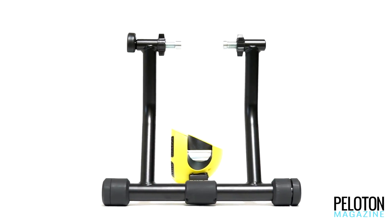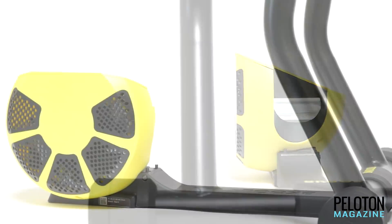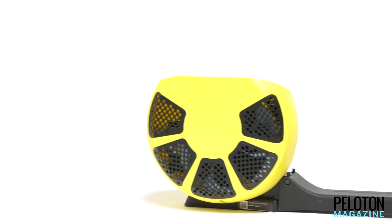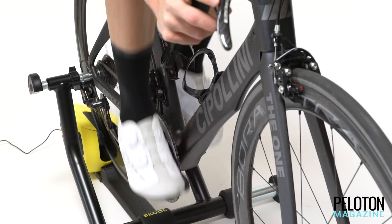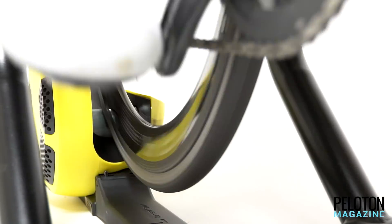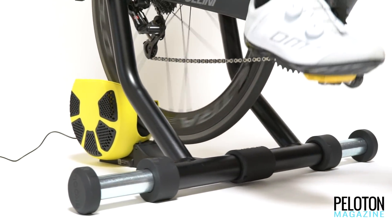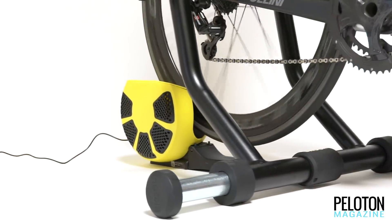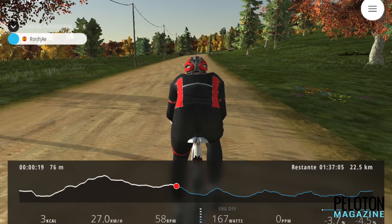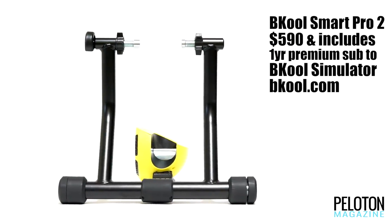Perhaps the most handsome wheel-on trainer on the market, the BKool Smart Pro 2 puts a very powerful unit in a small package with 1200 watts and 20% grade simulation. Rider weight keeps the tire on the roller, so it's smaller and simpler to use than many other wheel-on smart trainers, and compatible with wheels from 20 inches to 29 inches. A unique algorithm helps the BKool Smart Pro 2 better simulate your inertia, making virtual rollers feel much more real. Via Bluetooth and ANT+, it's compatible with most virtual training platforms, and the trainer comes with a year subscription to BKool's own powerful simulator with thousands of routes, from 3D simulations to actual first-person video.